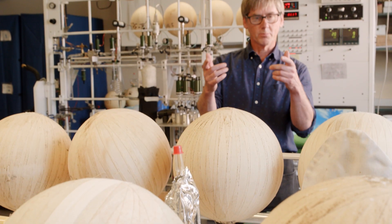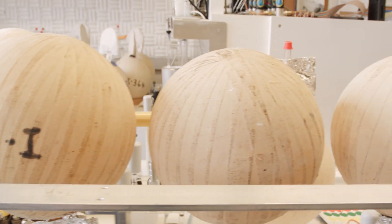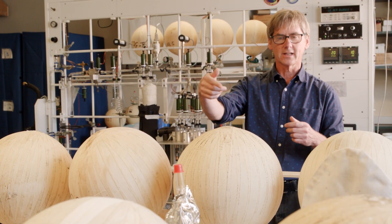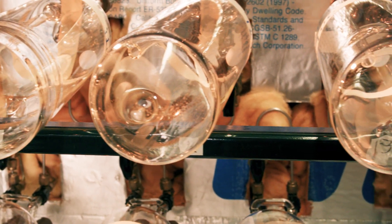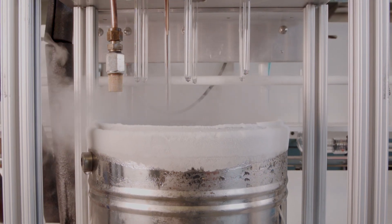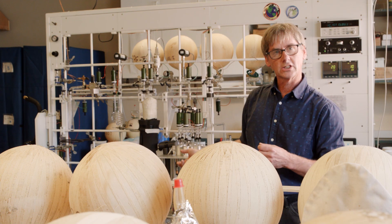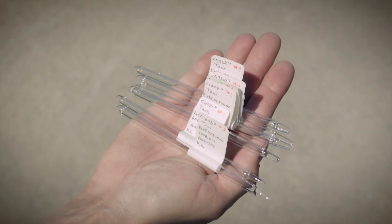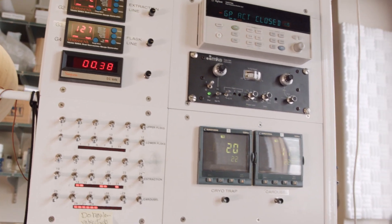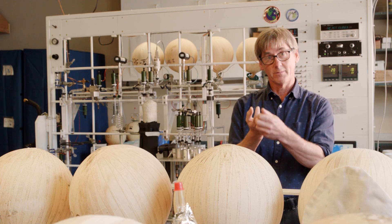After the flasks are brought back into the lab, they're mounted here where they're analyzed for carbon dioxide concentration by sending the air sequentially, one flask at a time, through an analyzer. When the analysis is done, we mount them here where the air is pumped away and the carbon dioxide is retained in these little glass tubes, where it's subsequently measured for its isotopic composition. That helps us decide whether the carbon dioxide came from a car, a plant, or the oceans.